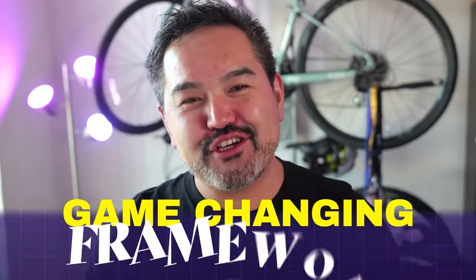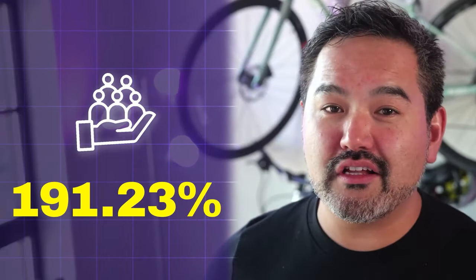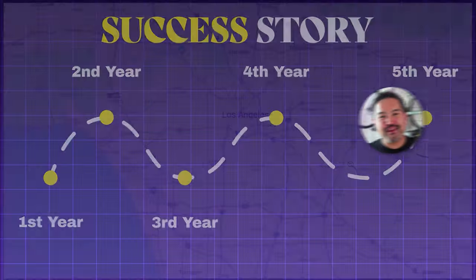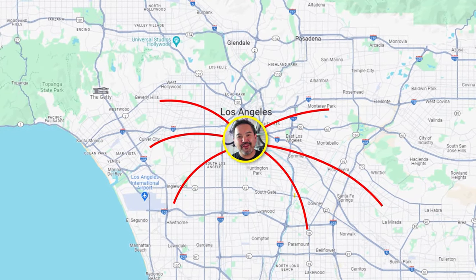Today, I'm thrilled to share a game-changing framework that helped a medical clinic in the Los Angeles area increase their new customers by a whopping 191% in just six months. This success story is a result of over five years of experience running campaigns for small businesses in the LA area and a bit over a year building generative AI solutions for small businesses.